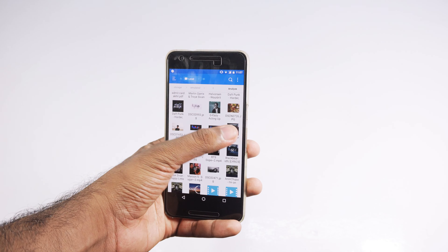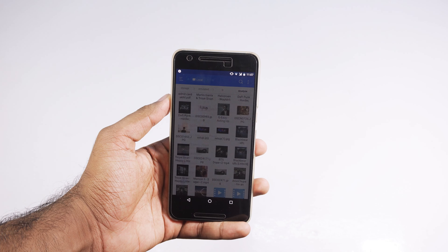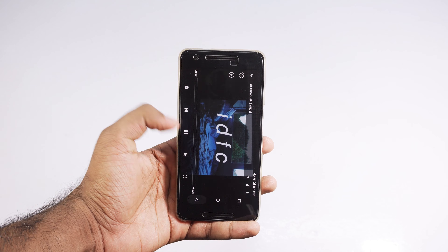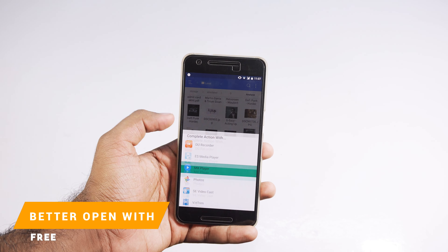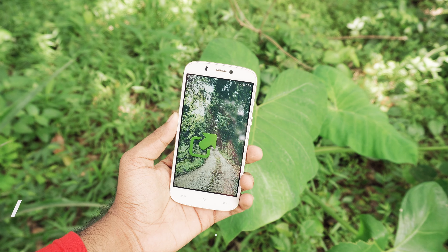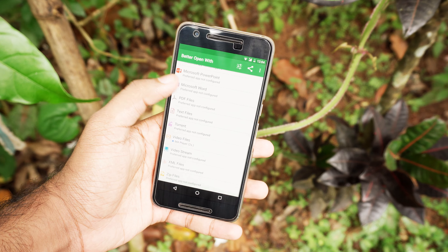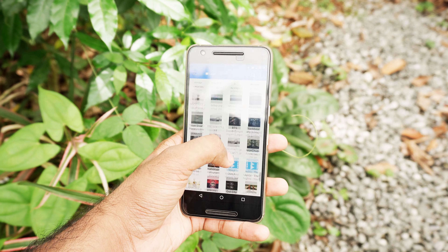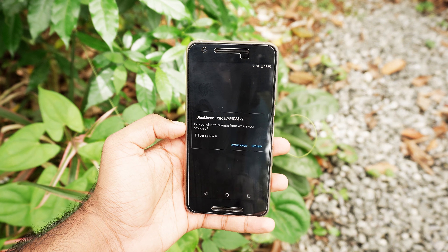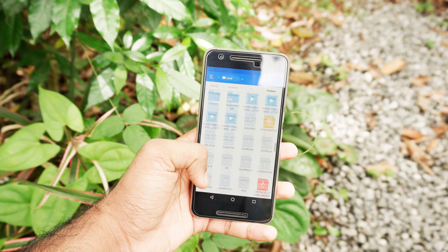I'm pretty sure that at least one of you watching this video have been in a situation where you want to play a video or open a file using a different application, but you can't because you set the file to always open with a default application. This app called Better Open With will help you deal with these things in a better way. It automatically opens the file with your preferred app after a small countdown that you can set, and within that countdown you have the choice to open the file using any other app. This app is a bit old but I think it is a useful app to have.